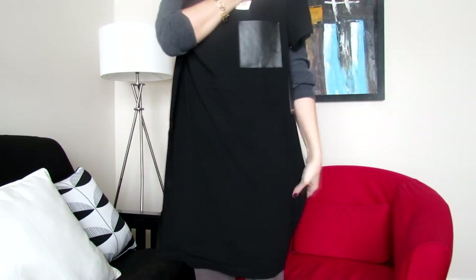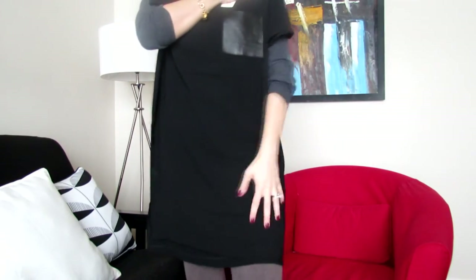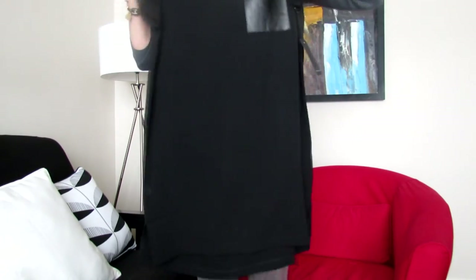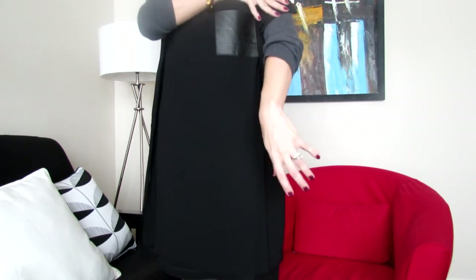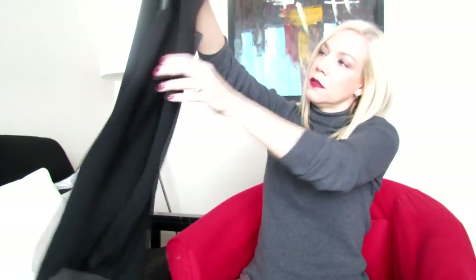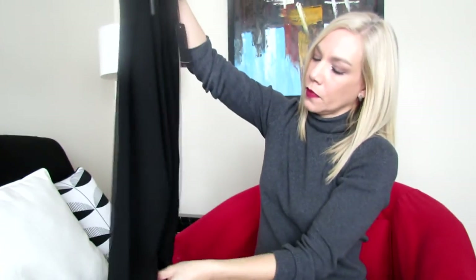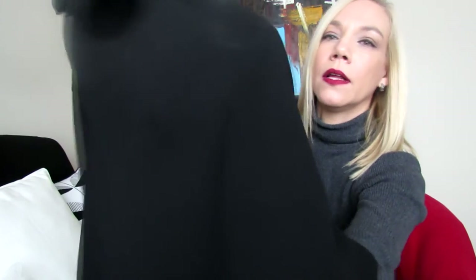I'm almost 5'8" and it hits me on top of my knees. It's super casual but you can dress it up too — short sleeve, very comfortable. It's more like an A-line dress, super comfy. The fabric is kind of jersey — a little bit see-through, but not too much.